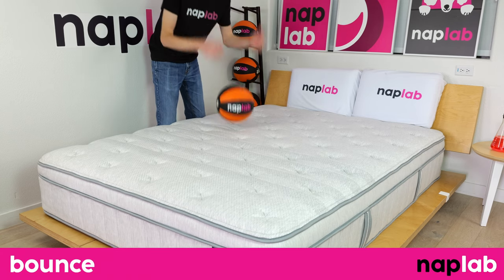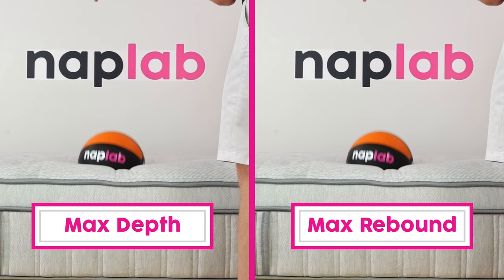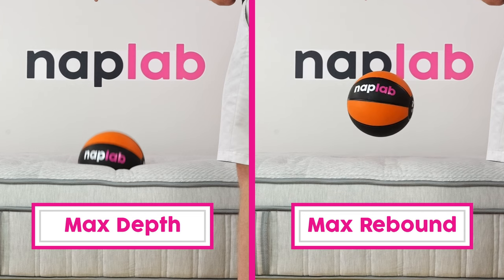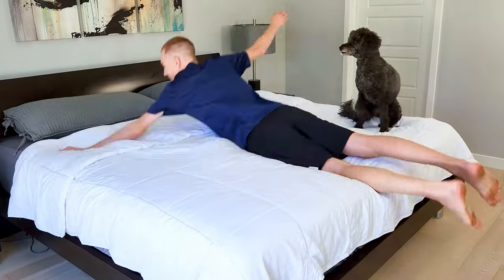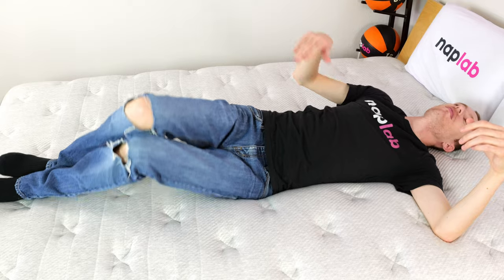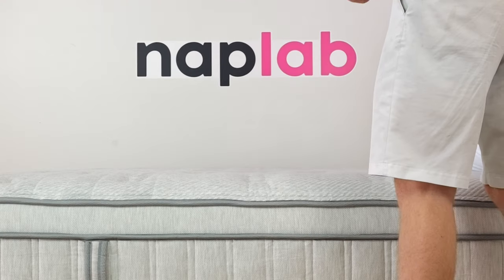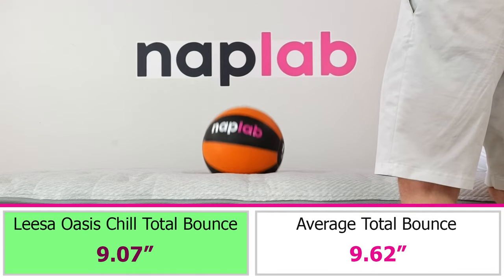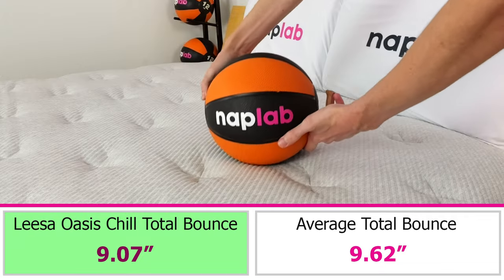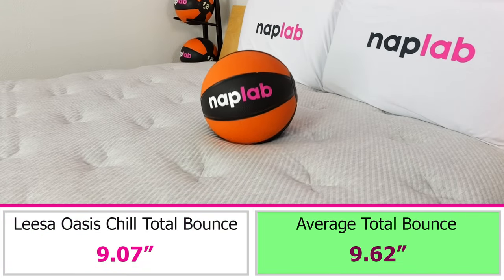To run the bounce test, we drop a 12-pound medicine ball onto the mattress and measure the maximum depth it sinks before rebounding, as well as the maximum height achieved on the bounce. Bounce is a preferential factor, though more bounce is typically better as it improves ease of movement, aids response time, and improves sex performance. The Leesa Oasis Chill has a moderate level of bounce — we measured a total bounce height of 9.07 inches, which is 0.55 inches less than the average of 9.62 inches.